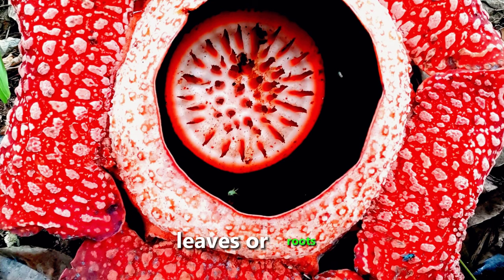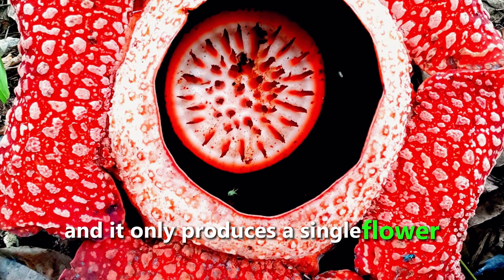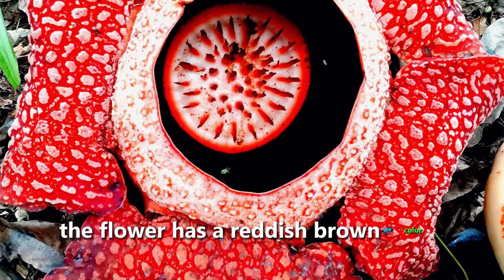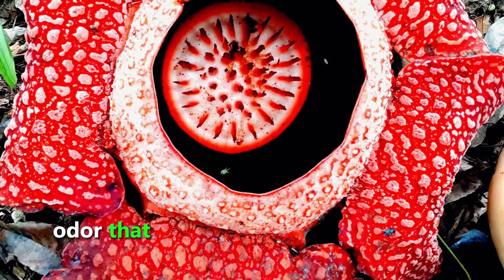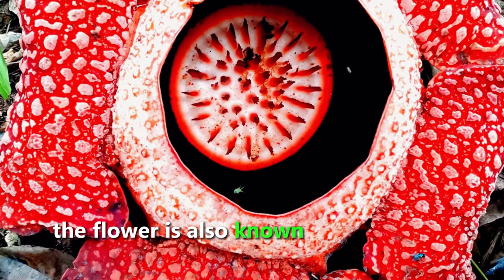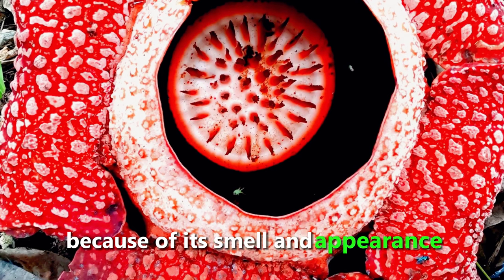It has no stems, leaves, or roots, and it only produces a single flower that blooms for a few days. The flower has a reddish-brown color and a foul odor that attracts flies and beetles for pollination. The flower is also known as the corpse flower because of its smell and appearance.